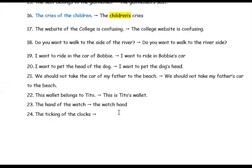'The ticking of the clocks' — because there are many clocks, we want to show whether it's plural or singular. The answer is 'the clocks' ticking.' If you've written that, that's absolutely fine. If you say 'the clock's ticking' without an apostrophe that's also acceptable because it is an inanimate object.